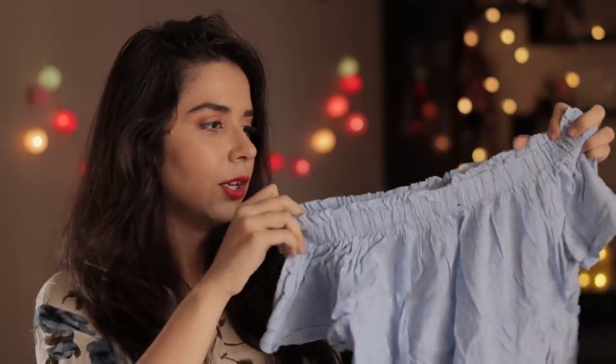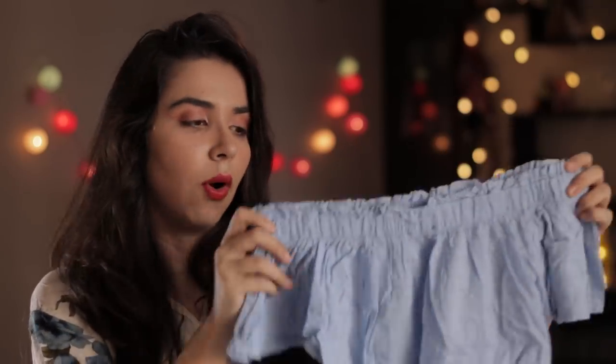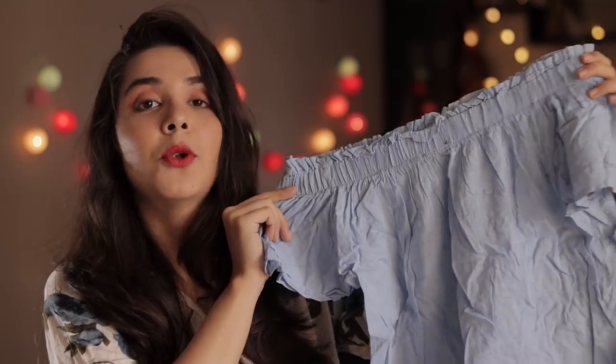Another thing I picked up is this off-shoulder little dotted top. It fits really well and the color is very pretty. Pastels are still in trend — I'm shocked they've been in fashion for so long, but good for us! I wore this in my update on veganism video, which I'll link below. I got this one for 200 rupees.